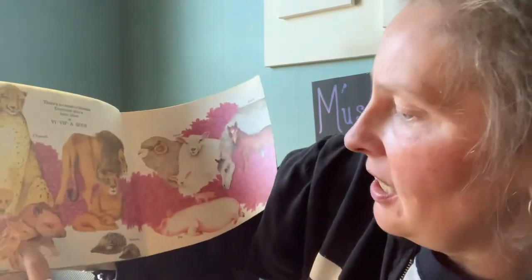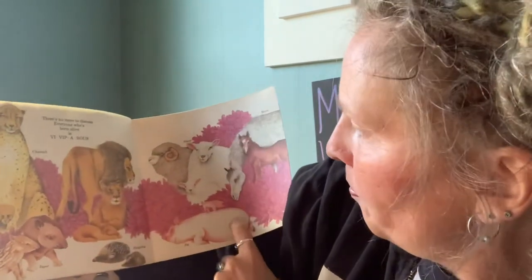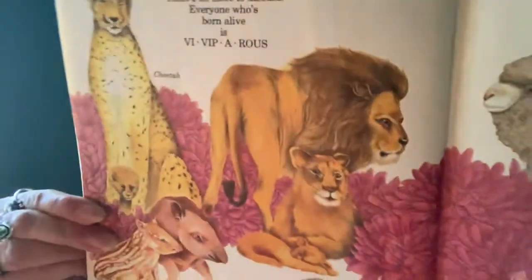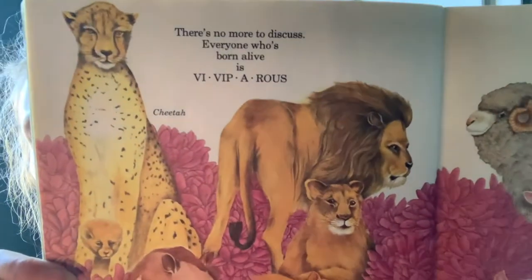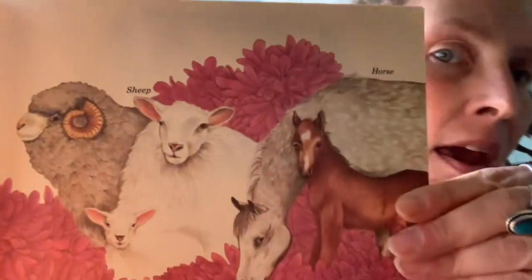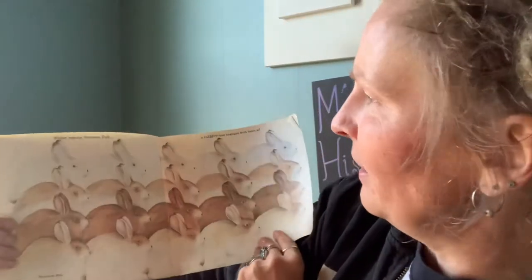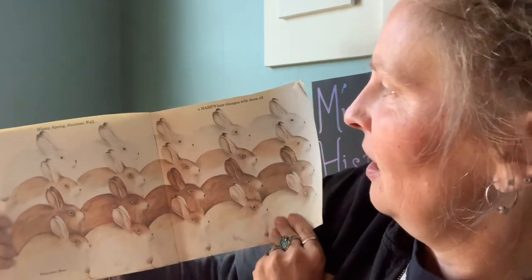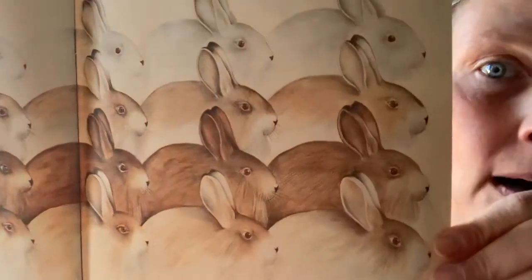There's no more to discuss. Everybody who's born alive is viviparous. From cheetahs, tapirs, hedgehogs, lions, pigs, sheep, and horse — look at those animals. So if it's winter, spring, summer, or fall, the snowshoe hare's hair changes with them all.